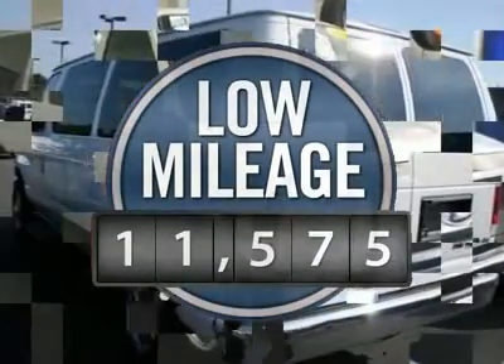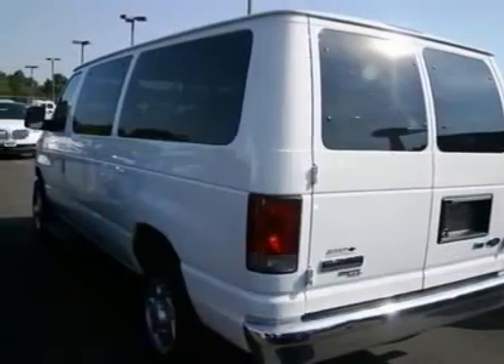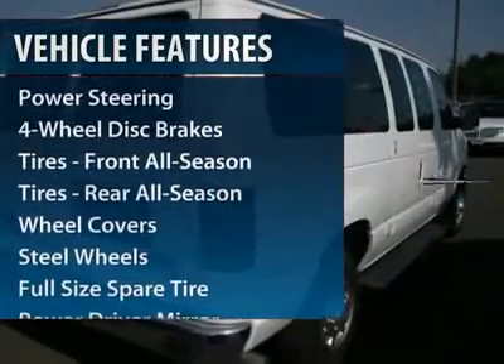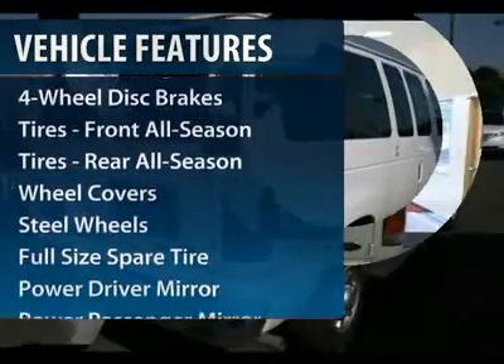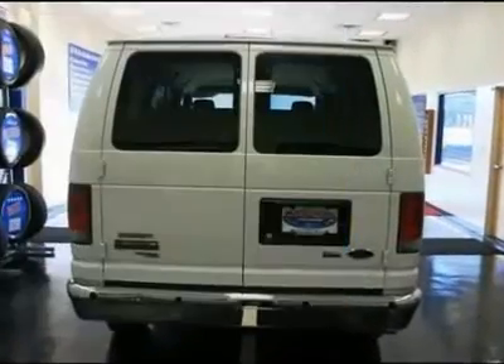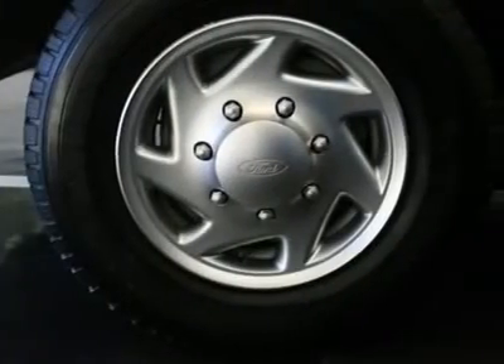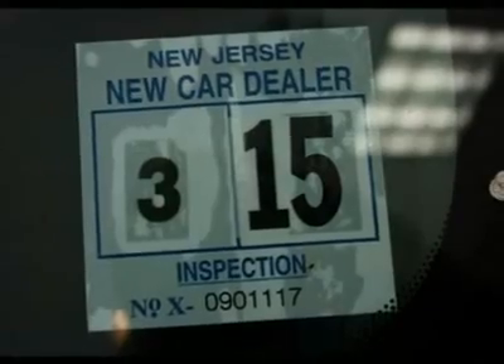This vehicle has less than 15,000 miles. Here are some of this vehicle's great options: traction control, air conditioning, four-wheel ABS, adjustable steering wheel, power steering, front floor mats, cruise control, four-wheel disc brakes, additional rear seat, AM-FM stereo radio.